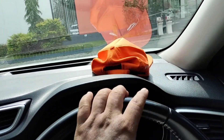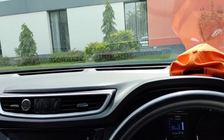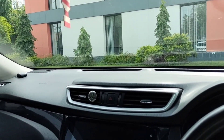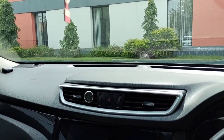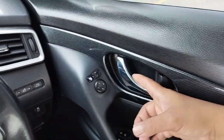Topi saya pakai untuk lebih fokus ya, dan juga kacamata untuk melindungi mata kita dari sinar matahari ya guys. Oke, mohon maaf ya guys. Wassalamualaikum warahmatullahi wabarakatuh. Kita cuci mobil ini ya.